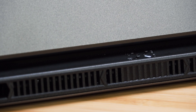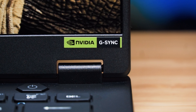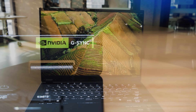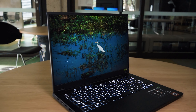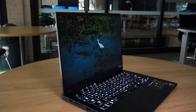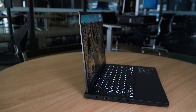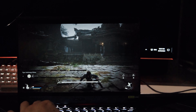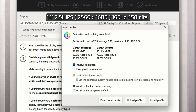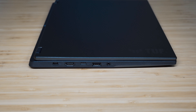For graphics, it has integrated RDNA 3 graphics — the Radeon 890M — and also discrete graphics. There are two options: the GeForce RTX 4050 or the RTX 4060. The display is a 14 inch 2.5K resolution IPS display with a 16:10 aspect ratio and a matte anti-glare finish, so you don't get much reflection outdoors. It has a refresh rate of 165Hz. Color gamut coverage measured at 93.9% sRGB, 67.3% Adobe RGB, and 70.9% DCI-P3.